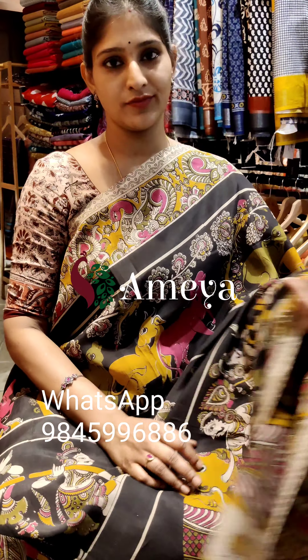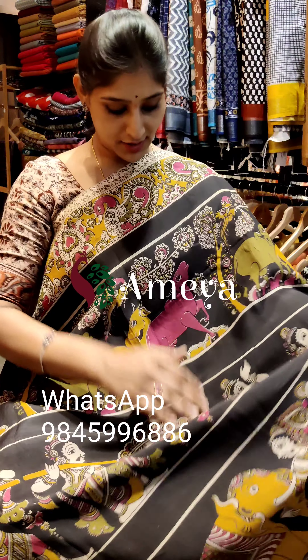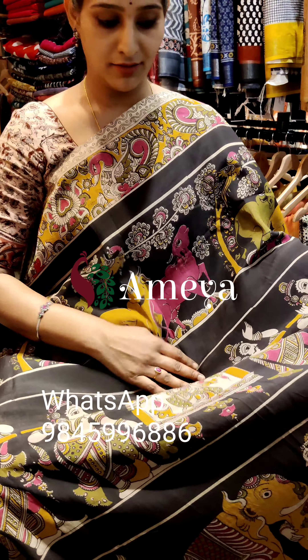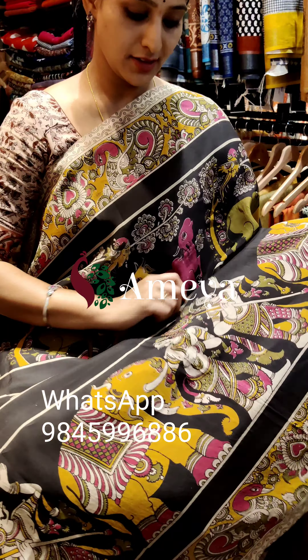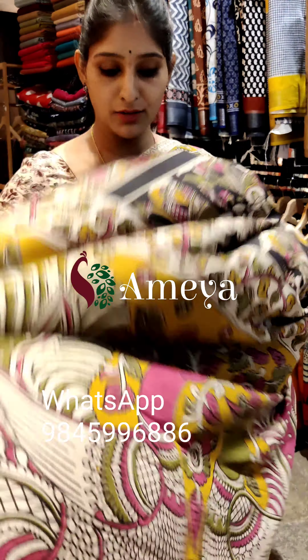This is saree number two — our popular saree in our store. It is a black based saree with beautiful cows, and as you can see, a pallaki, and in the bottom you can see elephants. This is how the saree looks — it's a very beautiful, elegant saree.